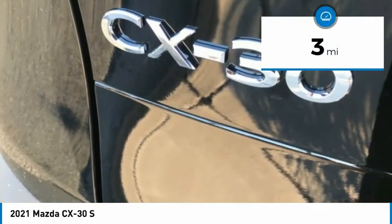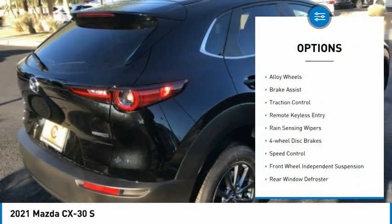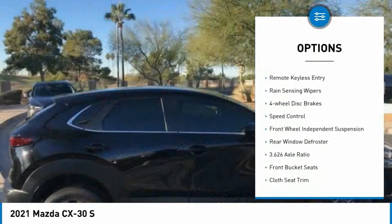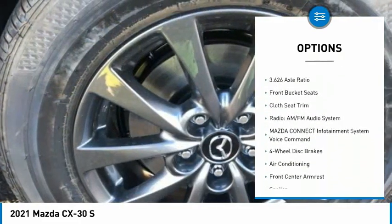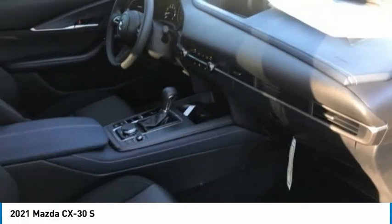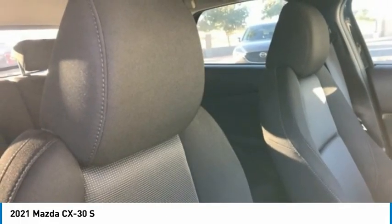This vehicle has less than 100 miles. Here are some of this vehicle's great options: electronic stability control, alloy wheels, brake assist, traction control, remote keyless entry, rain-sensing wipers, four-wheel disc brakes, speed control, front-wheel independent suspension, and rear window defroster.